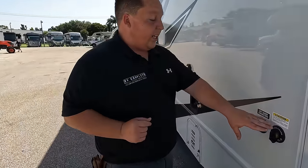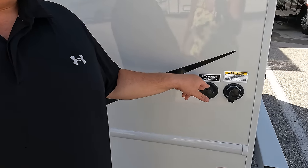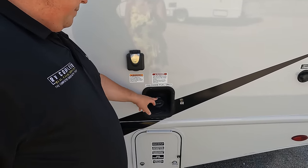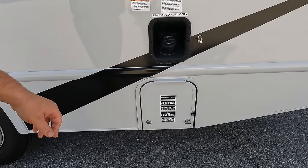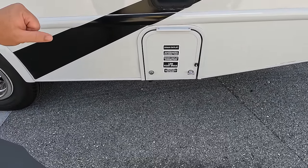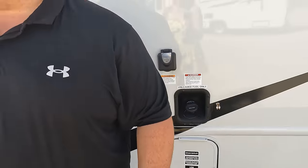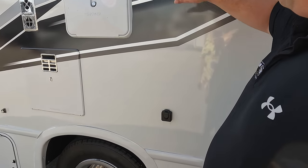Coming around to the driver's side: here's where the black tank flush is, city water connection, very nice. It's a 30-amp unit with a single AC unit. Unleaded fuel here. And then there, Andrea, that's where you're dumping all your tanks — your low-point valve, sewer. Just pull it out and dump it.